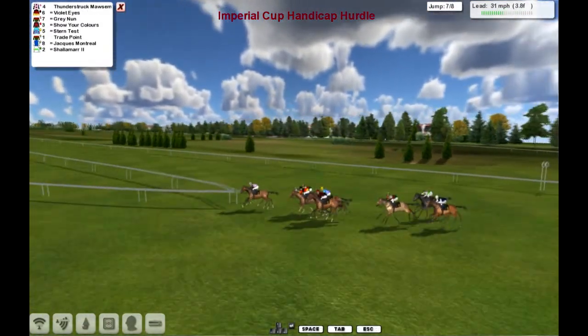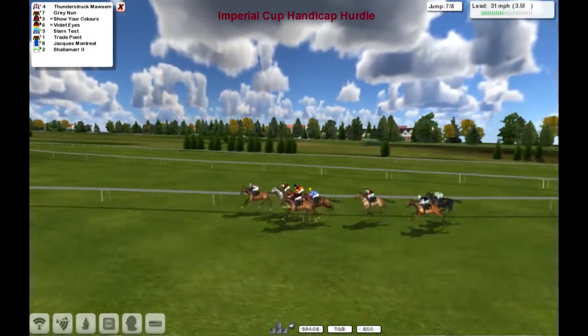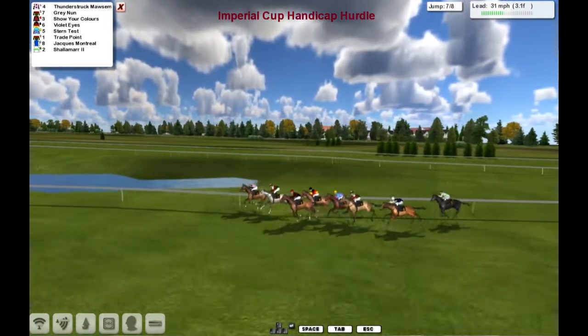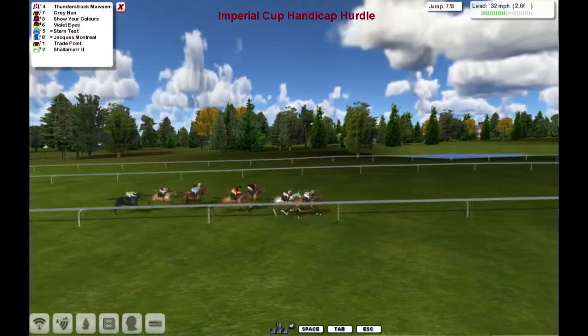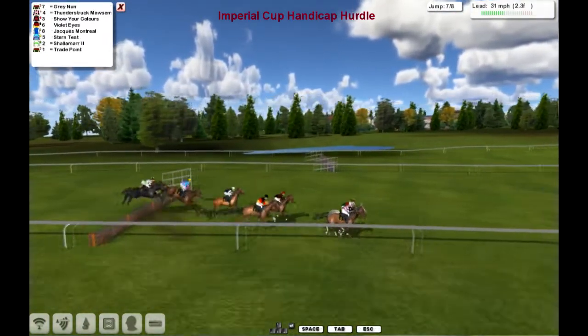It's Thunderstruck Mawson from Violet Highs, Grey none, show your colours out wide — in between those is Stern test. Running on well now is trade point, Jaxx Montreal has made up a bit of ground. Shalimar's got himself a little bit lost towards the rear. Inside the final three furlongs, it's still Thunderstruck Mawson from Grey none, show your colours, Violet Highs, Stern test. Everybody's under pressure now, they get to the second to last, and it's Grey none.